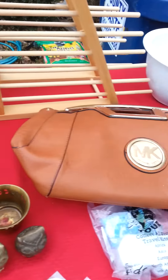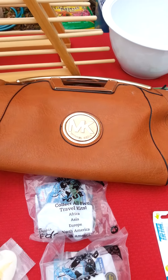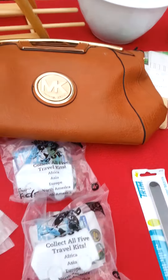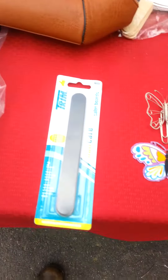My first purse I ever bought — Michael Kors. I'm not sure it's real, but I think I can still make 15 to 20 bucks on it. Some Happy Meal toys from Chick-fil-A, a new file. I have a friend that collects...